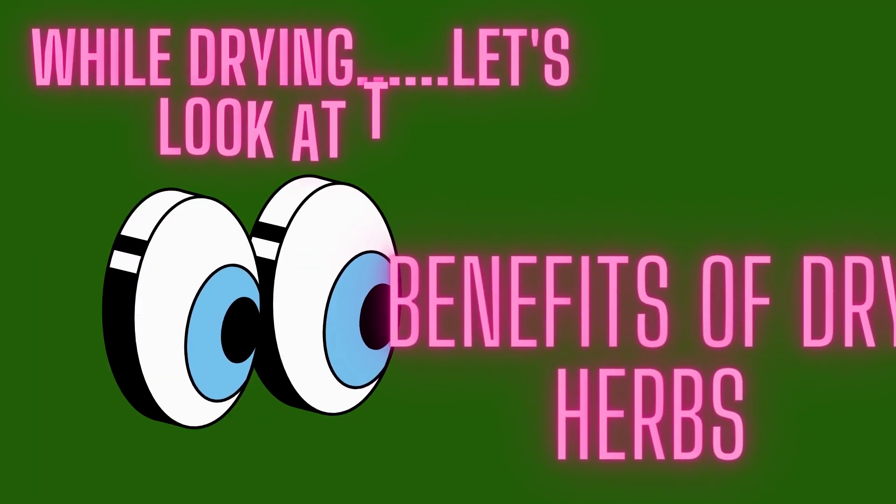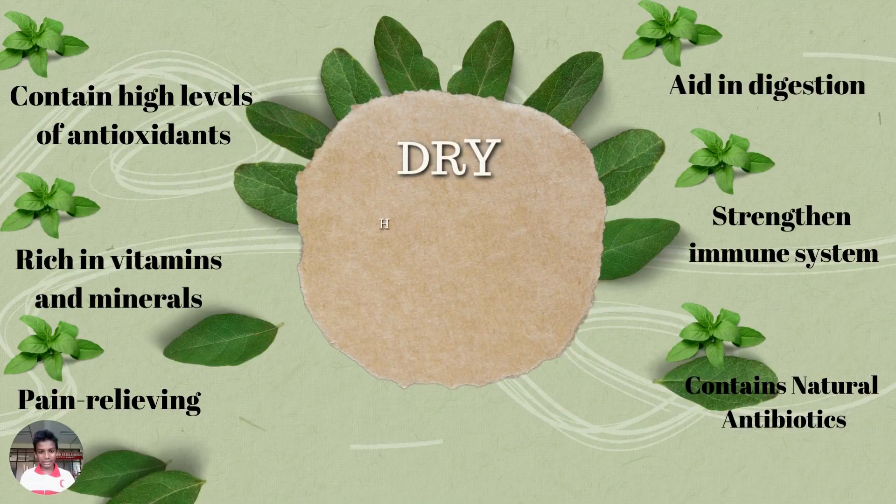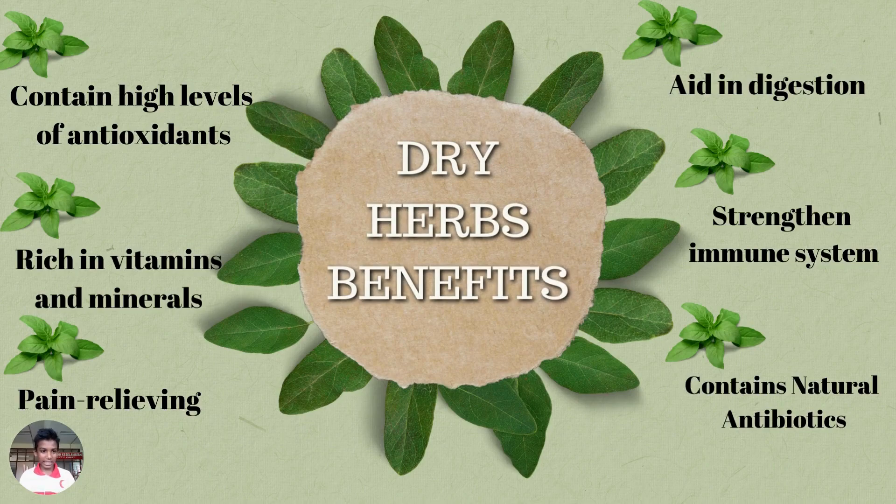I'm waiting for it to dry or bake. These are some of the benefits of dry herbs: contains high levels of antioxidants, rich in vitamins and minerals, pain relieving, aids in digestion, strengthens the immune system, and contains natural antibiotics.